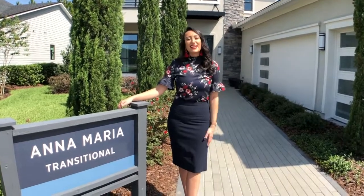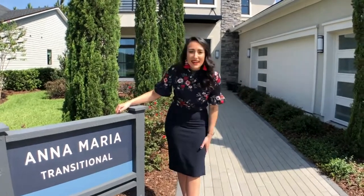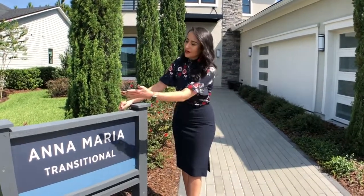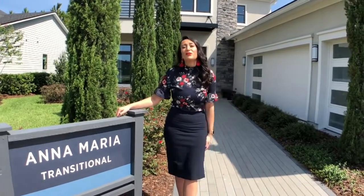Hi everyone! Alexis here, one of E-Town's Welcome Center representatives. Today Carling and I are doing another Model Monday. We're going to be walking through Anna Maria, which is a model in the Edison community by Toll Brothers. So we're going to be walking through this beautiful home today.